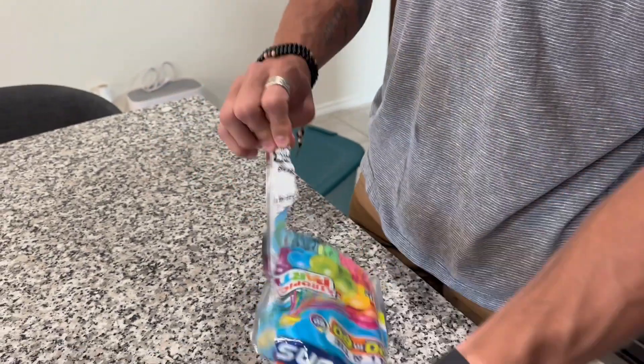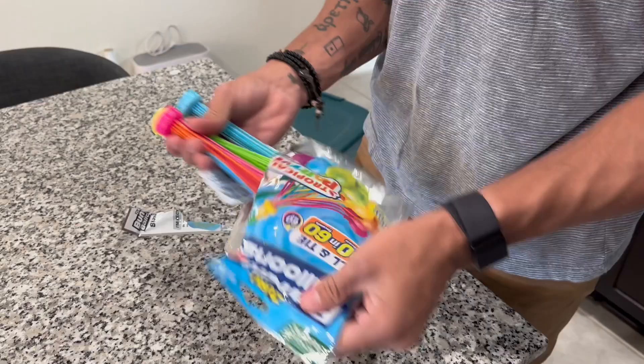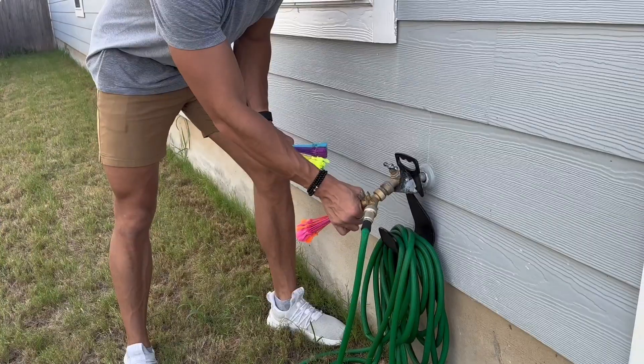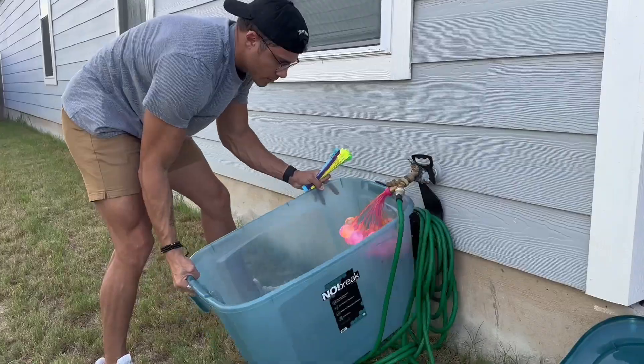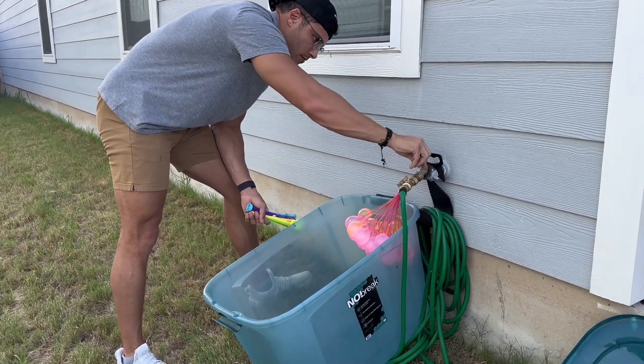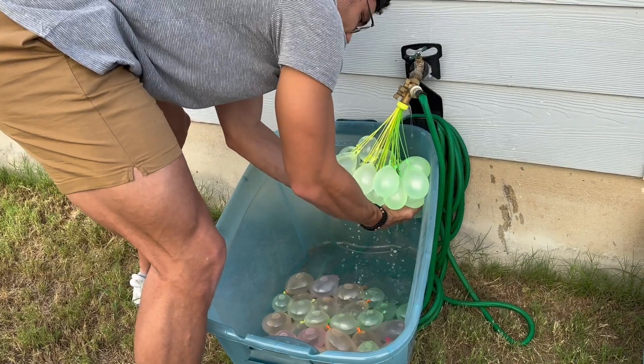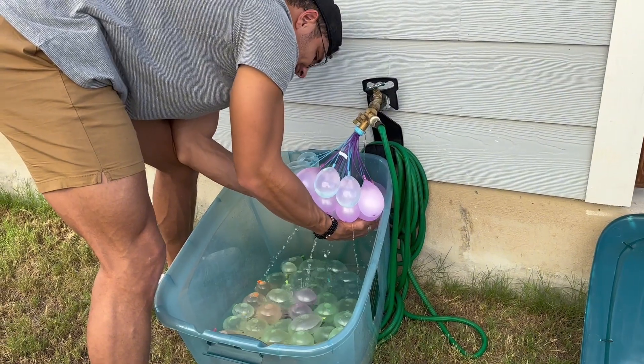Here is my husband, the master of fun, setting up for us. Look at him go, carefully unwrapping those balloons like they're made of gold. The next step is to fill them up, and look at him — he is such a pro. It's like filling up balloons is his life calling. But we did have quite a few balloons go rogue and drop very fast. They were very sensitive, so we were trying to be careful.